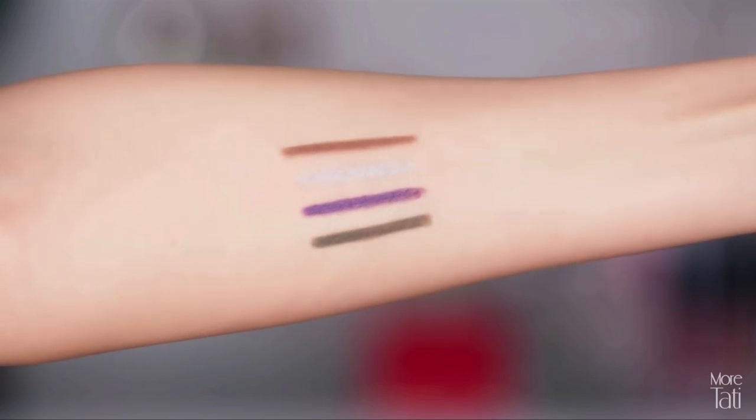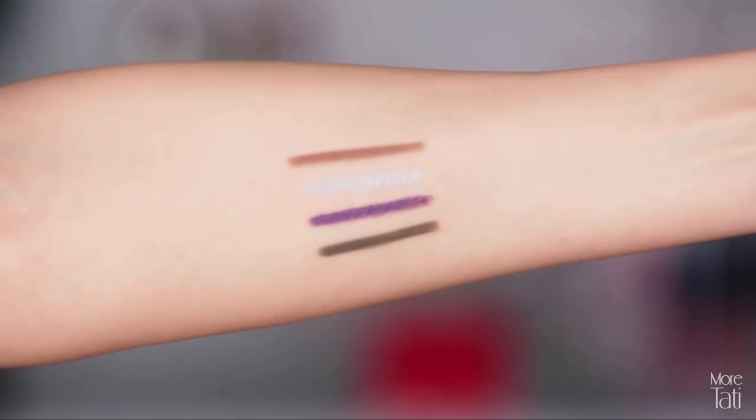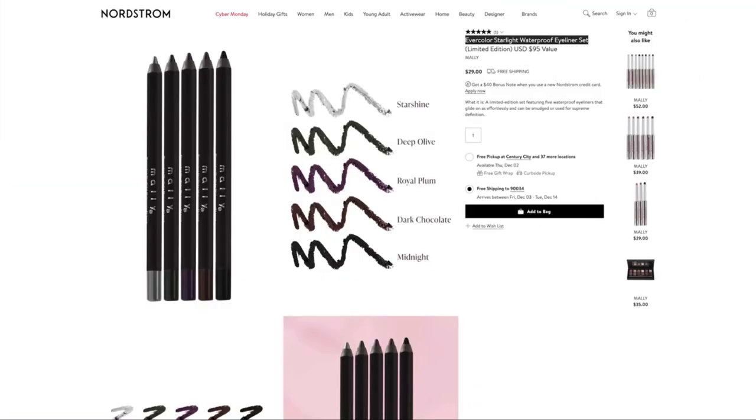This kit — you get five of these liners in one. So if you're still looking for a makeup gift to give, or you're looking for something like this for yourself, that kit is on Nordstrom.com.